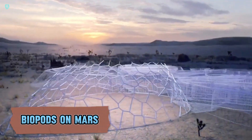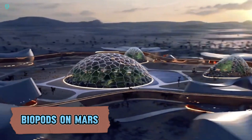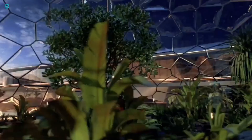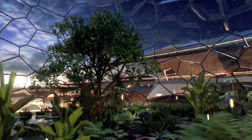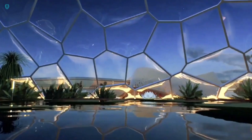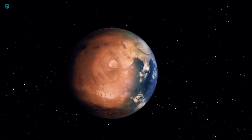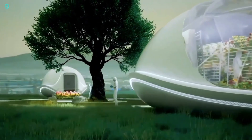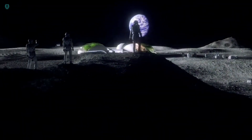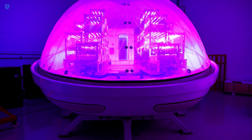Interstellar Labs has created inflatable biopods designed to help plants thrive in harsh environments on Earth and support colonizers on Mars. These pop-up farming pods aim to make growing crops on the red planet a reality. Barbara Belvisi, who grew up in France with a passion for nature and space, dreamed of life on other planets, imagining domes filled with lush plants and exotic flowers.